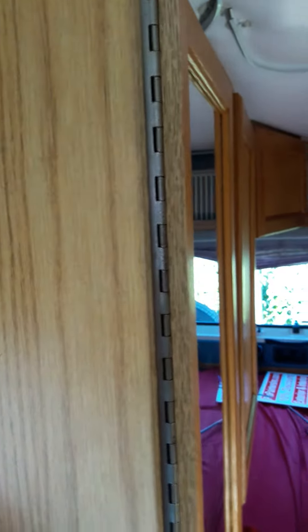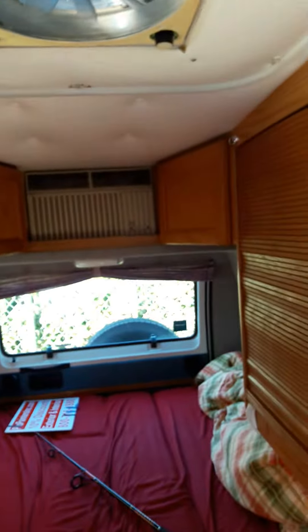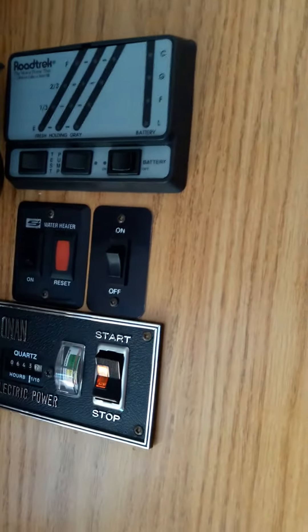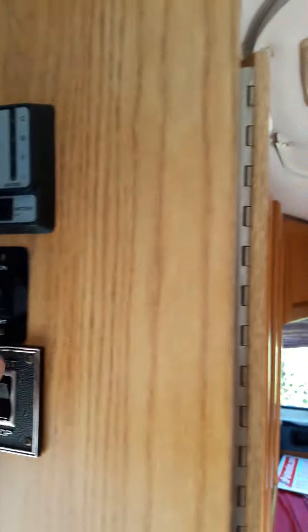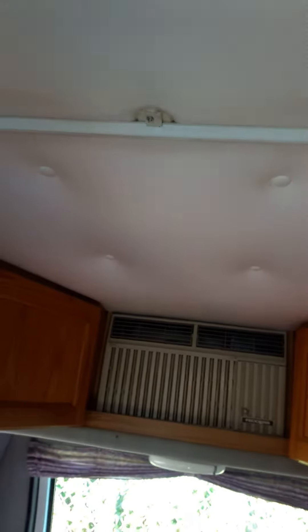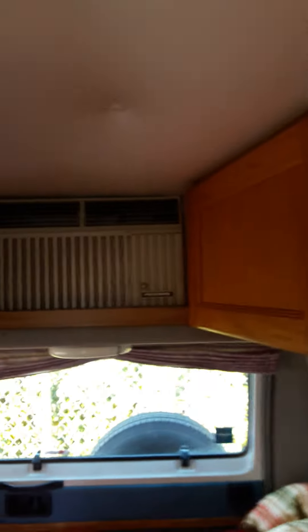Let's start the generator. I always keep the AC on so it's going to take a while. Batteries on — I don't turn this thing on here. Fantastic fan — don't know why they call it a fantastic fan. There goes the AC, it's cranking on.